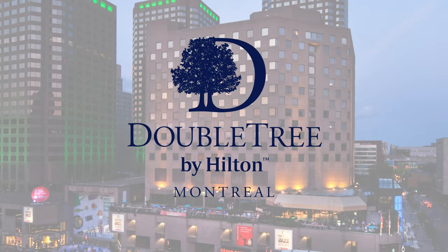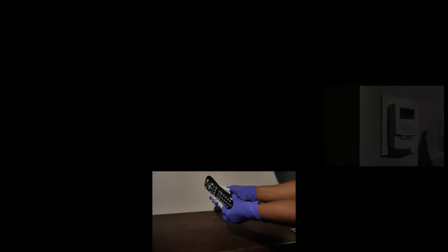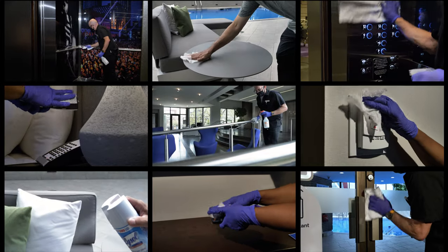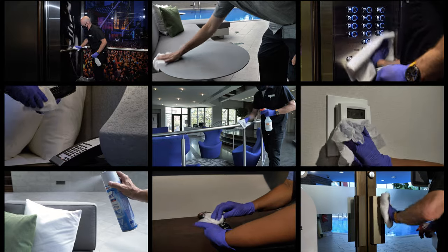At the Doubletree by Hilton Montreal, cleanliness has always been in our top priorities. We are now going above and beyond our usual protocols to ensure your safety and your well-being during your stay with us. This is our commitment to care and cleanliness.